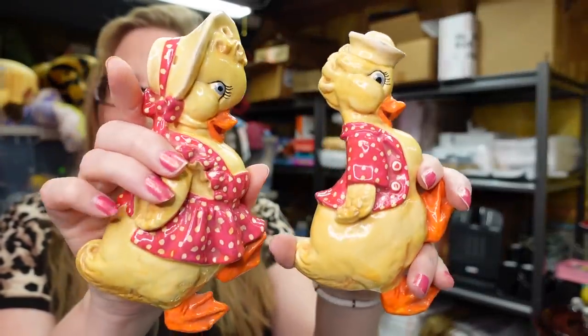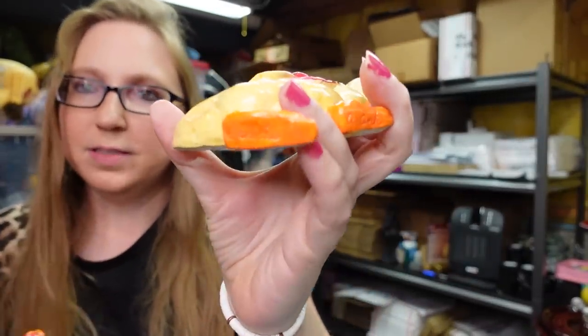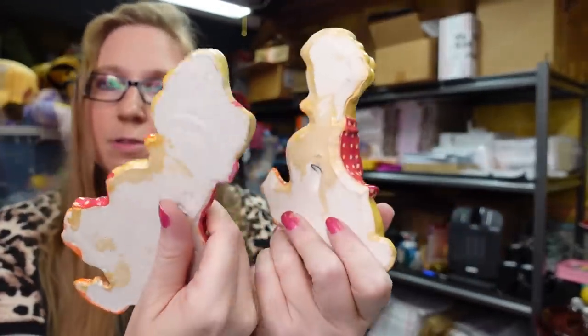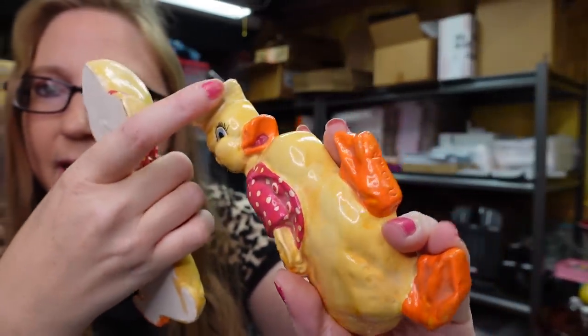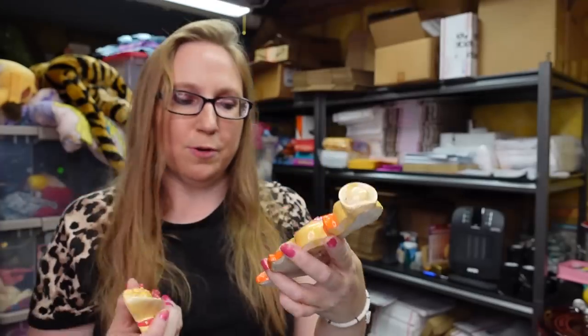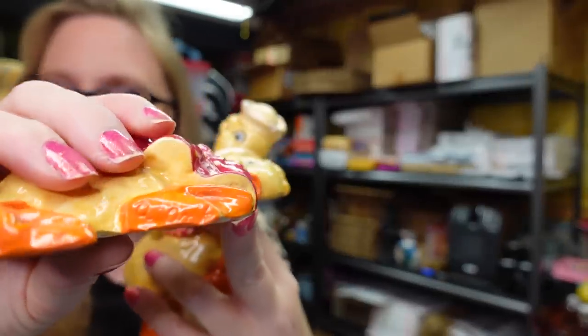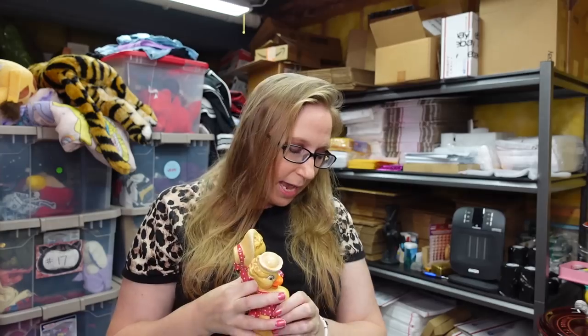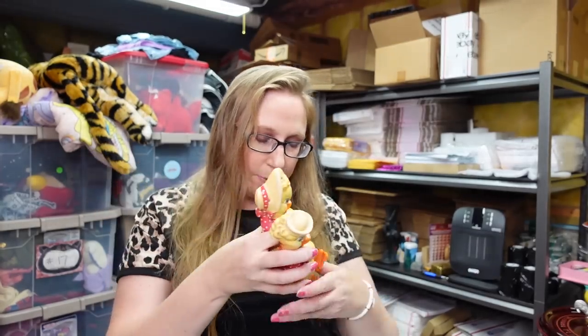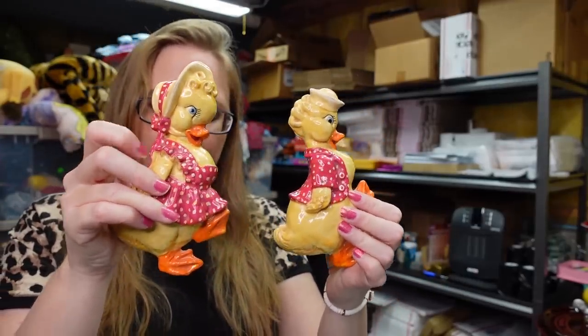I got these cute ceramic duck wall hangings — little wall plaques. This one is named Waddle and this one's Quacky. They have little pieces on the back so you can hang them on the wall. One does have a tiny little chip underneath his hat, but otherwise they're in really cute condition — perfect for farmhouse type decor. The lady at the yard sale said her mom made them, and they do have a signature on the side. She only charged me a dollar for them, so I put these up on auction with a starting price of $25.99.